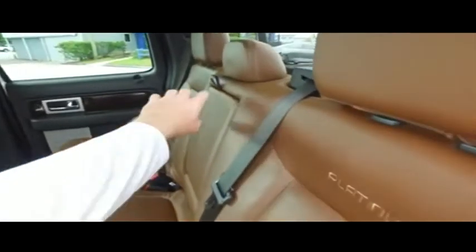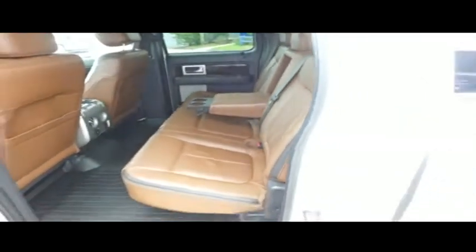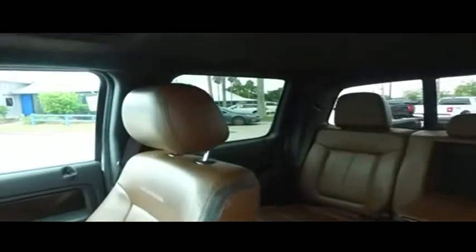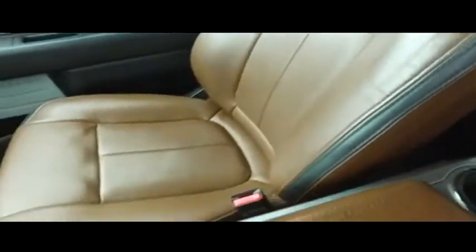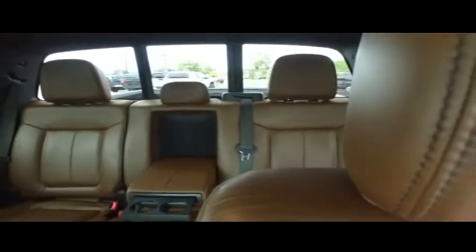Look at that beautiful leather seating — no rips, no stains, no tears. Gibson Truck World only deals with HD clean, factory line, oh-so-fine quality. There's your power leather seating. Looks good, feels good, smells good. Center console. Power-sliding rear window to get fresh air in the back of your crew cab.